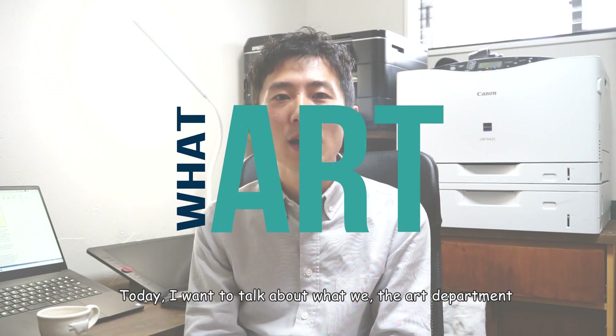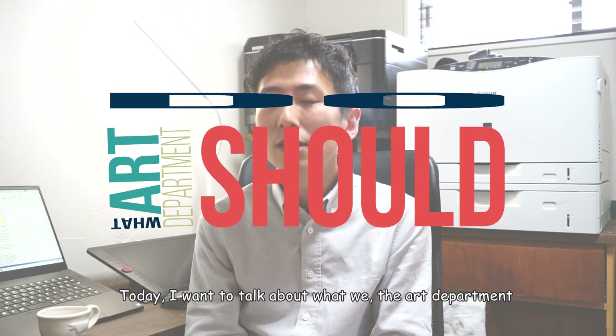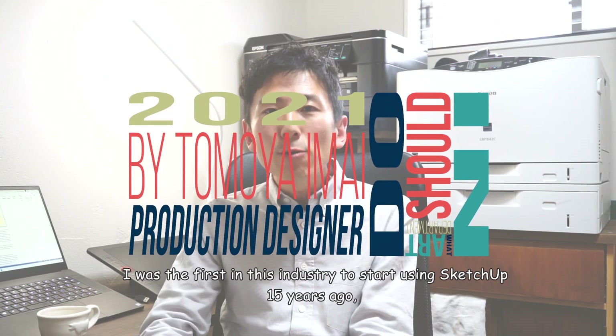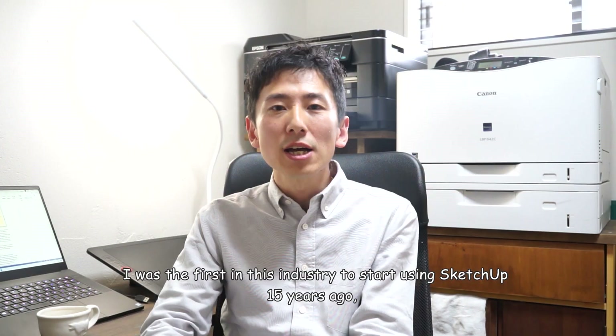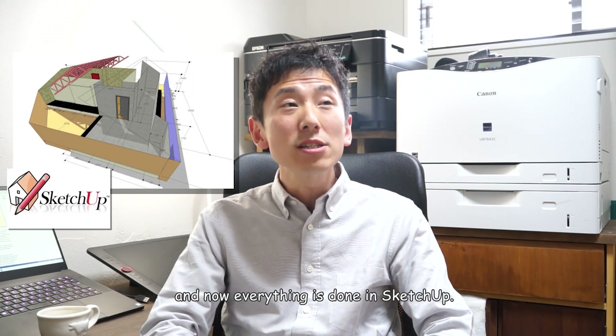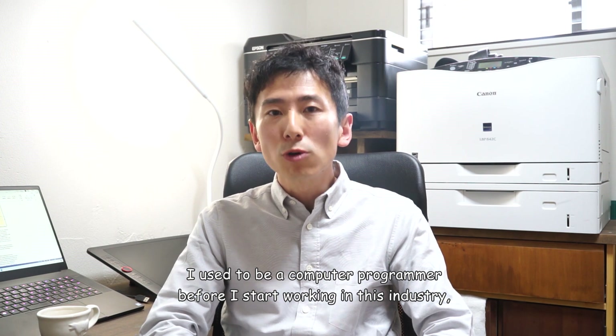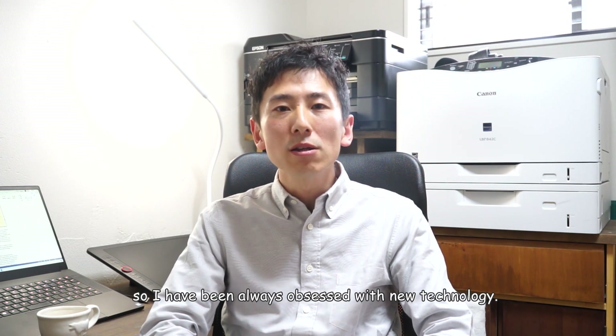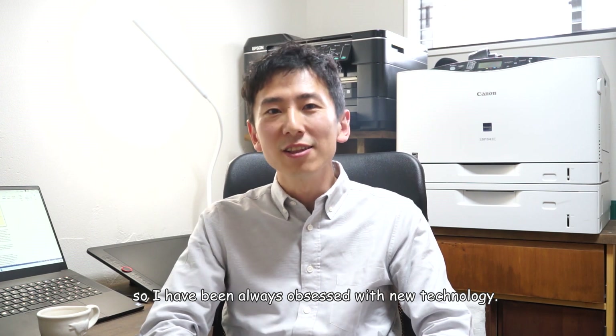Hello, my name is Tomo. Today I want to talk about what we, the art department, should be doing in 2021. I was the first in this industry to start using SketchUp 15 years ago, and now everything is done in SketchUp. I used to be a computer programmer before I started working in this industry, so I have always been obsessed with new technology.